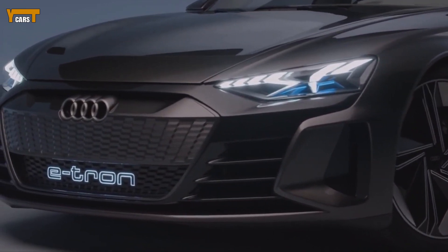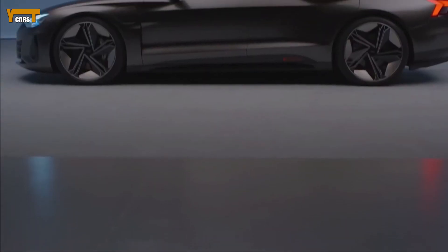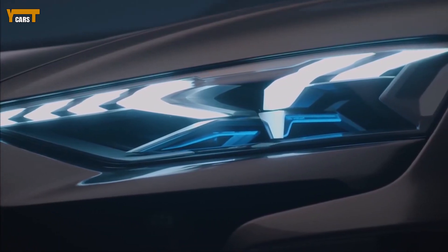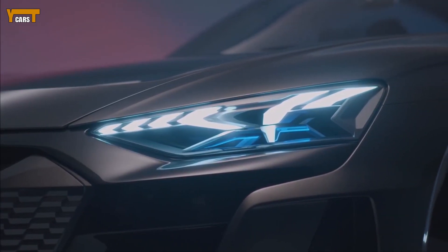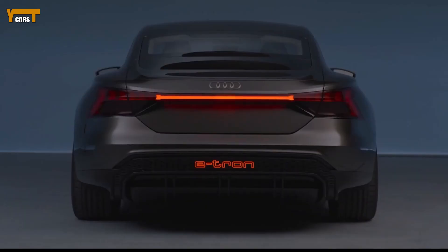We haven't seen the production version of the GT yet, so we expect some of its eccentricities to be dialed back. We do know that it'll have an electric motor on each axle that together create all-wheel drive and produce a combined 590 horsepower. There's still a lot to learn about the 2021 e-tron GT, but here's what we know so far.